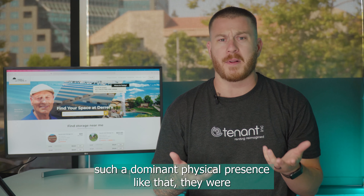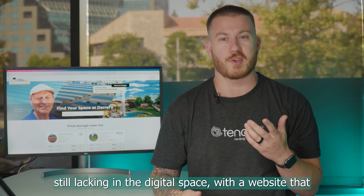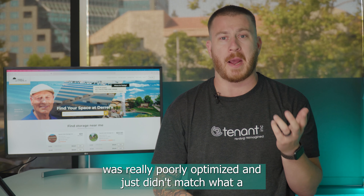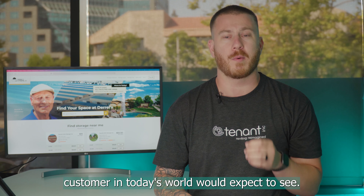And yet, even with such a dominant physical presence like that, they were still lacking in the digital space, with a website that was really poorly optimized and just didn't match what a customer in today's world would expect to see.